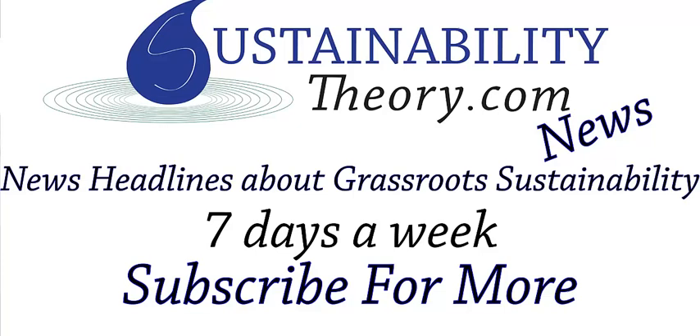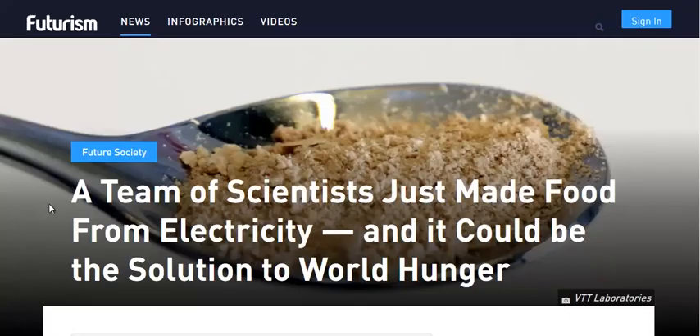Hello, Carl here with Sustainability Theory News. We're over at Futurism.com, where they're talking about a team of Finnish scientists who have created food from electricity and carbon dioxide.